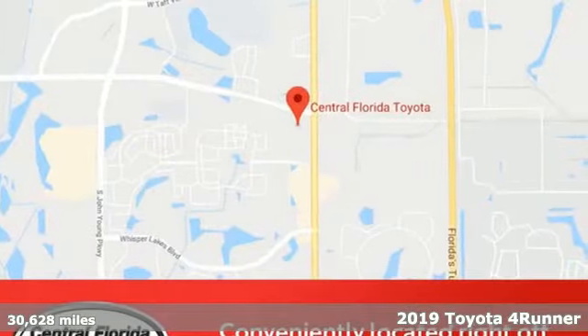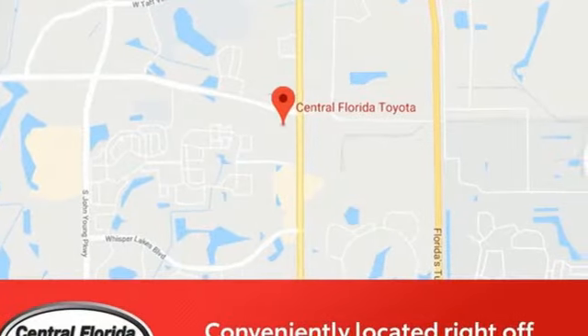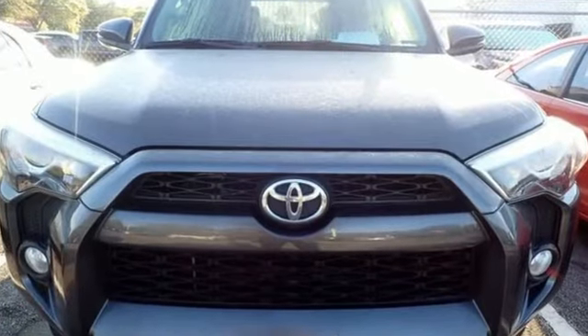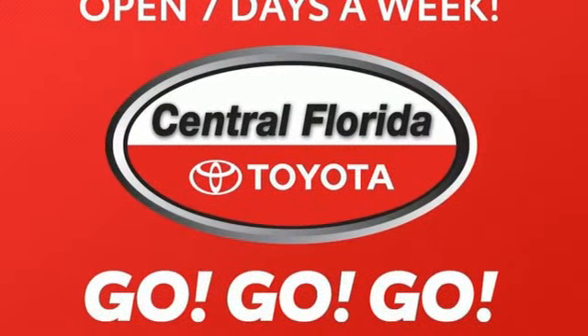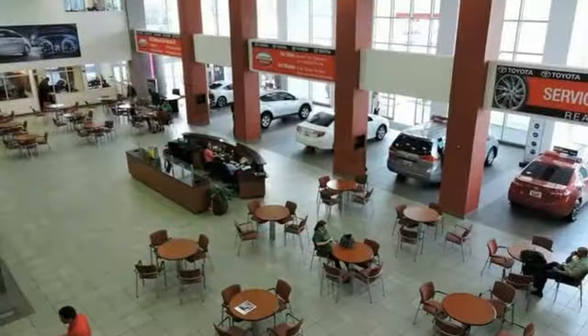A great vehicle is comprised of great features like these: automatic transmission, driver memory seats, streaming audio, leather steering wheel, wireless phone connectivity, and external memory control.